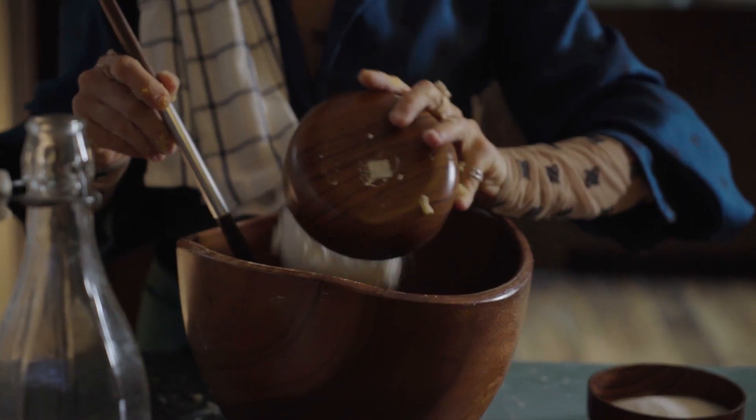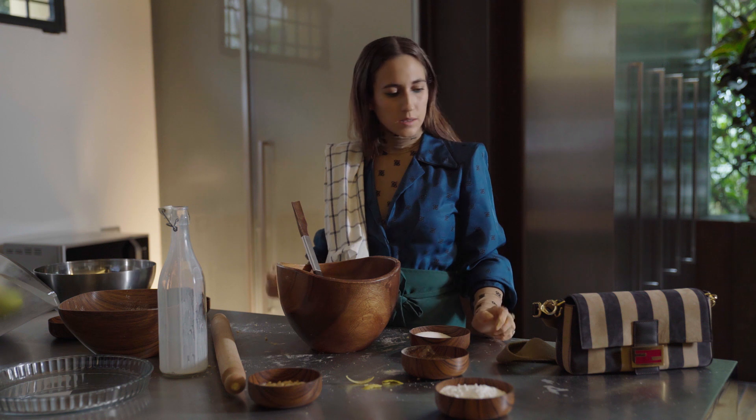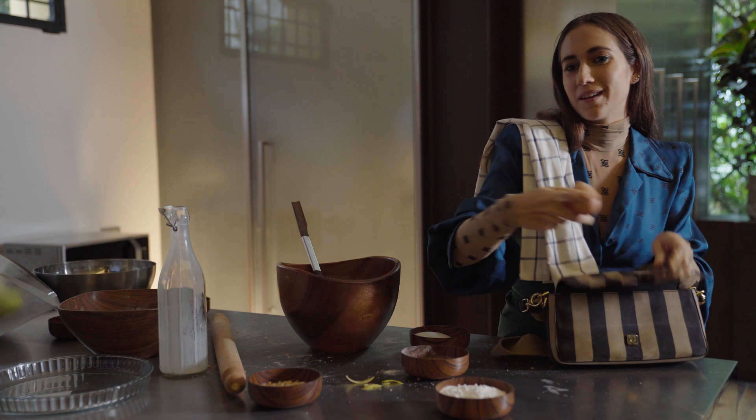The next step will be to send the dough for a disco nap. For the cream I'm going to need some flour, milk, sugar, and three eggs. See, this is why I always have three eggs in my baguette.